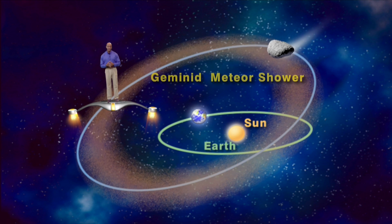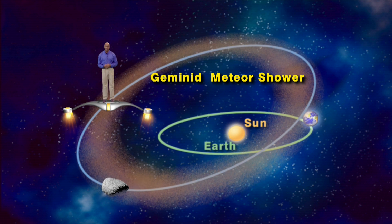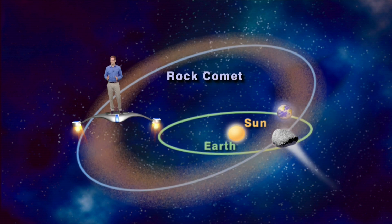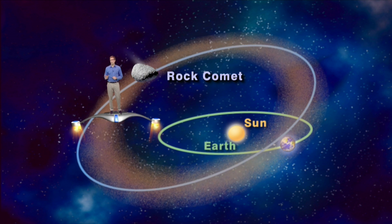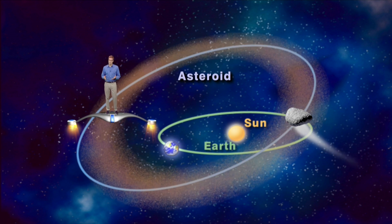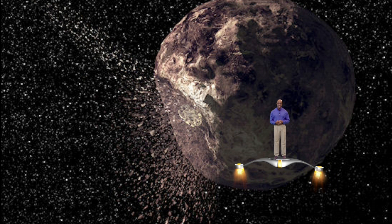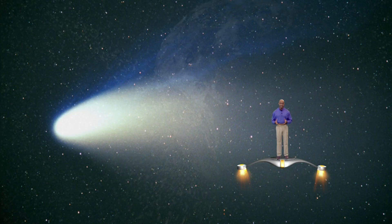The meteor shower we're experiencing next week is the Geminid meteor shower, and back in 1983 it was discovered that the object responsible for the Geminid meteor shower is not an ordinary comet but an asteroid, or perhaps better named a rock comet. After a comet has made a lot of trips to the Sun, all its snow and ice eventually melt away and only a solid core is left. We then call that solid comet core an asteroid, since it's no longer capable of producing a cometary display. Therefore what we're experiencing here is debris from a comet so old and worn out that it no longer has the stuff to put on all the show and wonder of a brilliant comet.